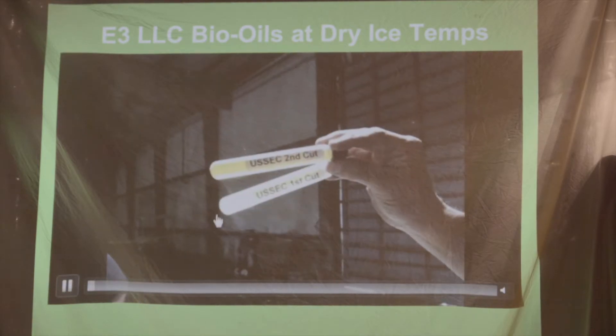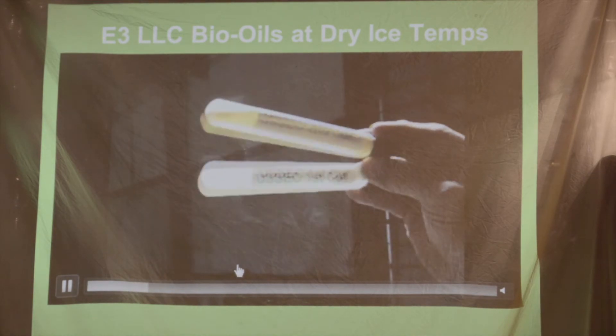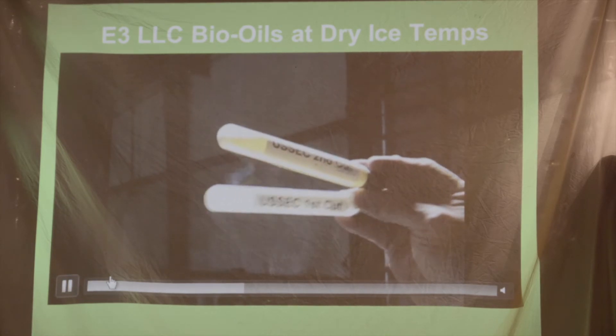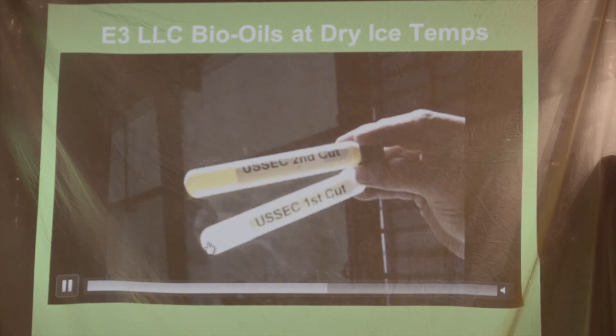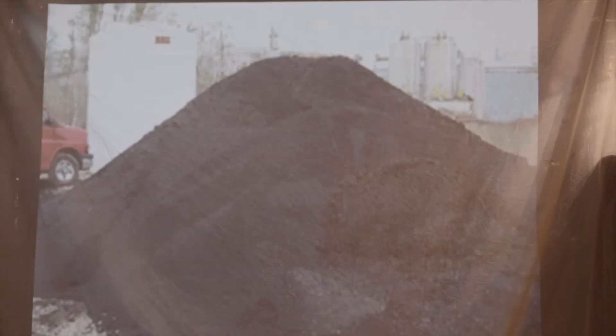This stuff was pulled out of a block of solid carbon dioxide — dry ice — and it's still liquid. Most other biofuels begin to turn solid at 32 degrees Fahrenheit. We're at 92 below zero here and heading south, and they're still liquid. So this is the quality of the fuel that we're producing.